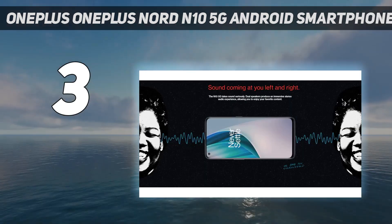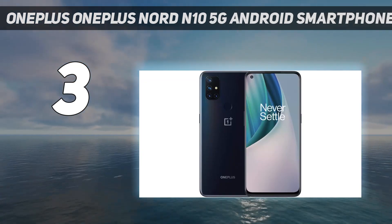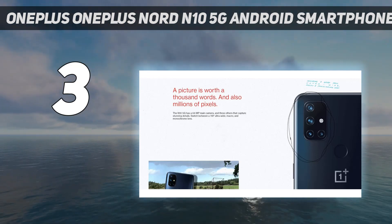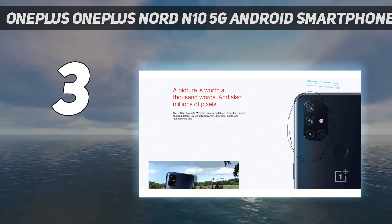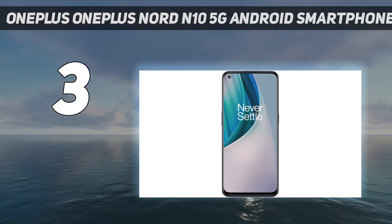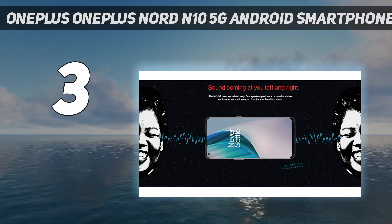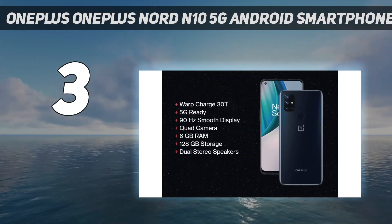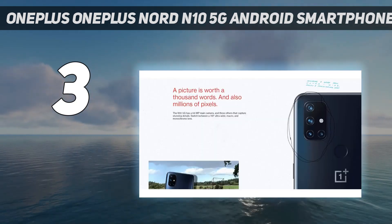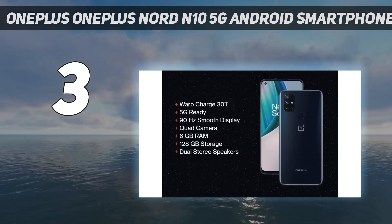The Nord N10 5G also packs a standard audio jack — it's the only phone on this list that has the feature. I enjoyed being able to use a pair of wired gaming headphones while playing Doom on Google Stadia. The device's built-in stereo speakers are also solid, especially considering its price point. The affordable smartphone is also great for tasks beyond gaming, with a cool design, a versatile camera setup capable of taking good photos for a sub-$300 phone, excellent battery life, and fast charging.